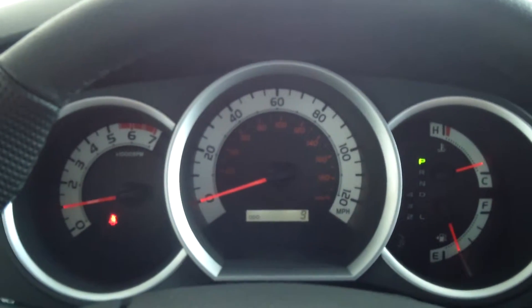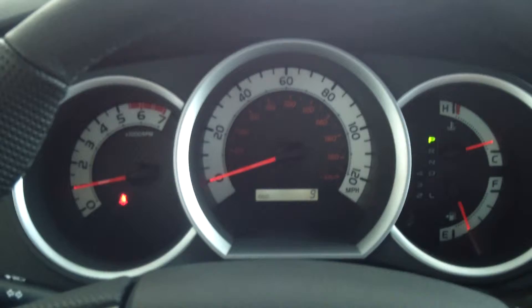The interior color is graphite, and you have a rear sliding window. The interior is really nice. This truck has a 4.0-liter five-speed automatic transmission with four-wheel drive on demand.